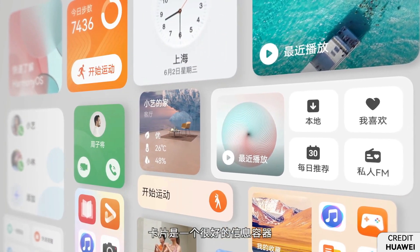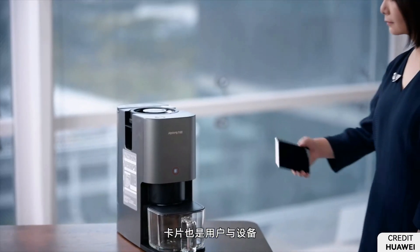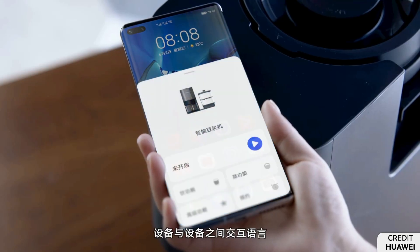As of now, Harmony OS has achieved the 90 million installation mark and will soon reach 100 million installations within this year.